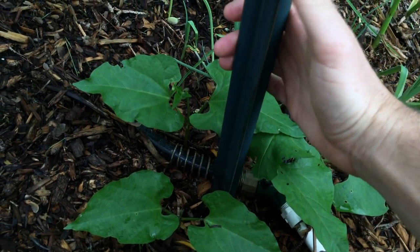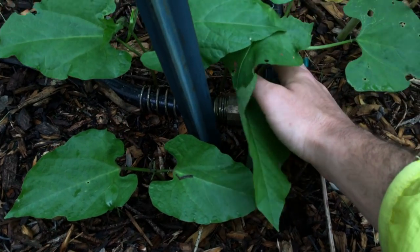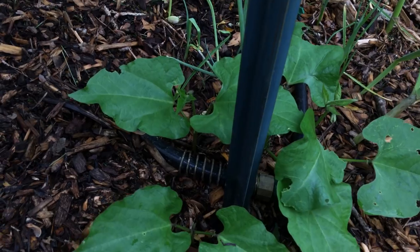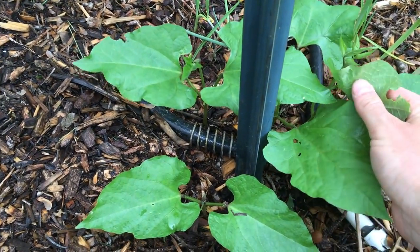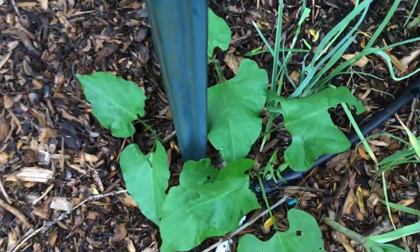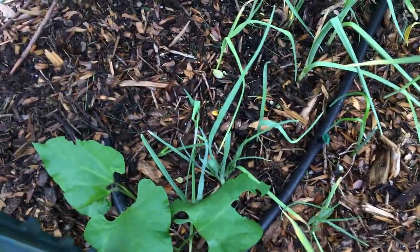Along this pole I have for the espalier peaches, I'm growing scarlet runner beans. I had them last year — they're beautiful, very ornamental, attract hummingbirds. You can eat the flowers, which taste quite good, and they also put out bean pods that cook up nicely.